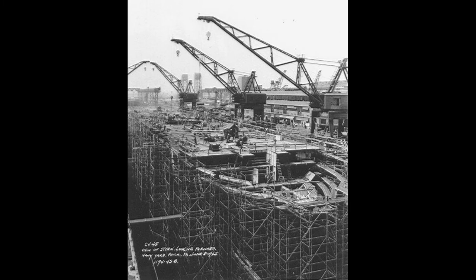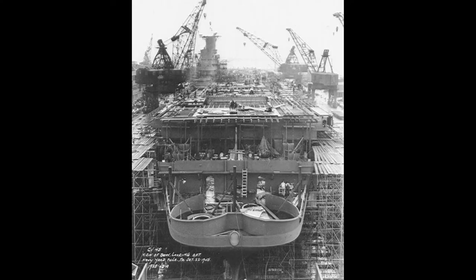Commissioned in November 1946, Valley Forge was the first ship of the U.S. Navy to bear that name and was named after Valley Forge, the site of General George Washington's winter encampment during the American Revolutionary War.